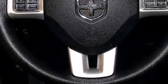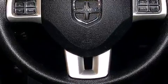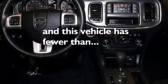Front multi-stage airbags, rear seat child-proof door locks, a power driver's seat, and this vehicle has fewer than 14,000 miles on the odometer.